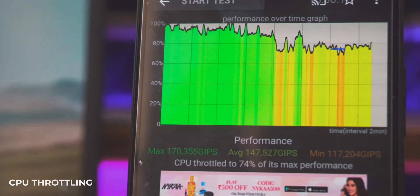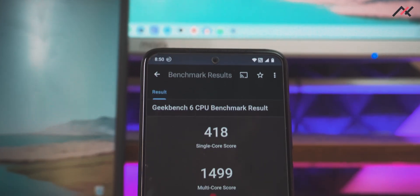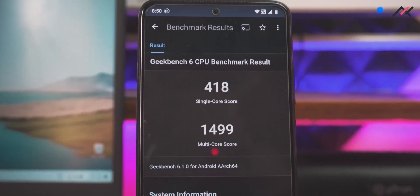For CPU throttling, I ran it for 15 minutes straight on the device. It got a little bit warm, not too hot, and stayed at almost 74% almost all the time, which is not that great compared to other ROMs but still fine. I also ran Geekbench 6 — the single-core score was around 418, multi-core was 1499, with a graphical performance computational score of 348.